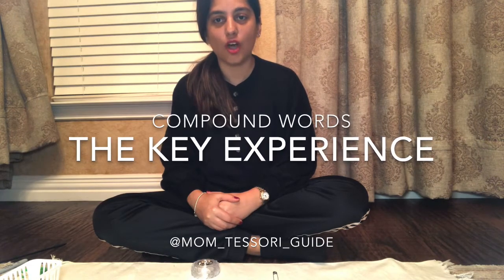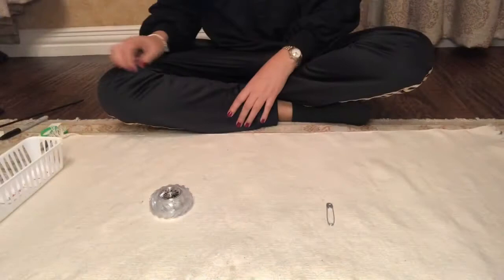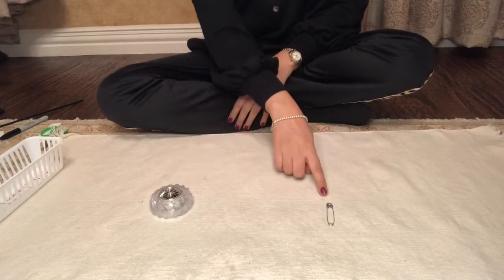Let's see what I have on my rug right here. So friends, I have a wheel and a pin.